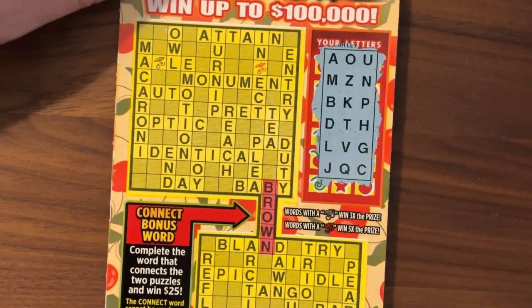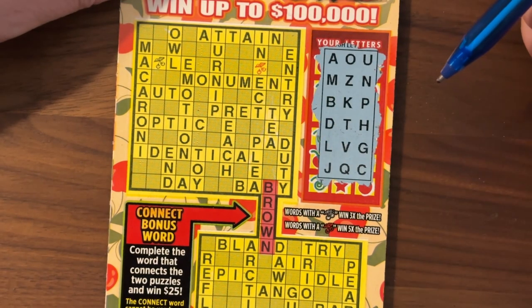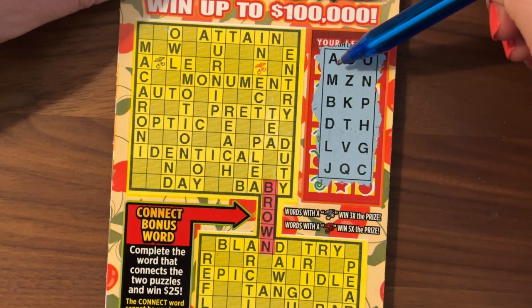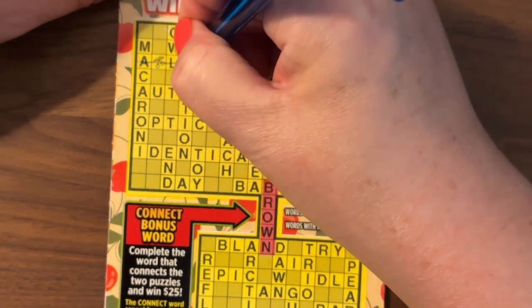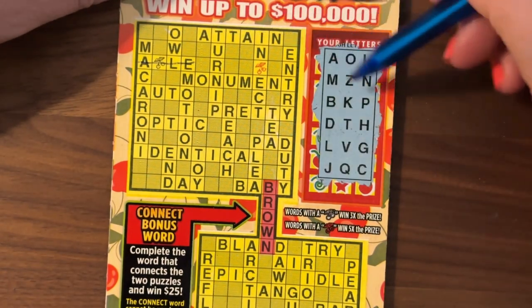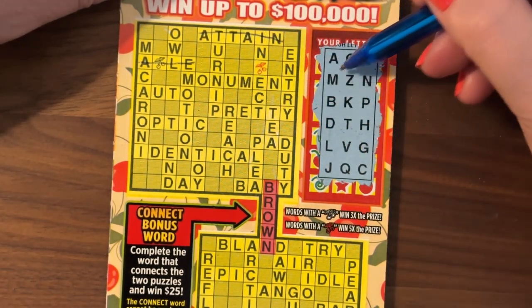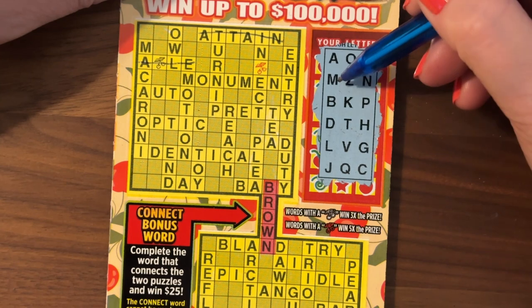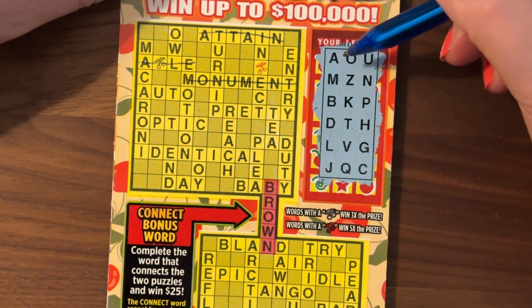Let's see what we can find. I think it's Axel. We have the A, we have an L, but we have no E. Attain: we have A, T, T, A — no I. Monument: M, O, N, U, M — no E. Don't mind the doggies in the background.